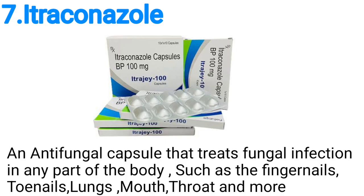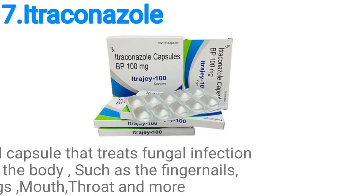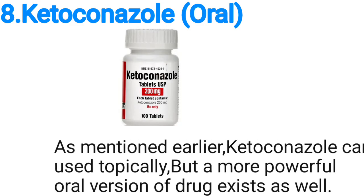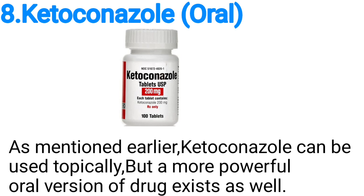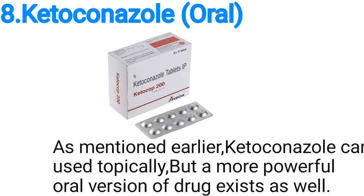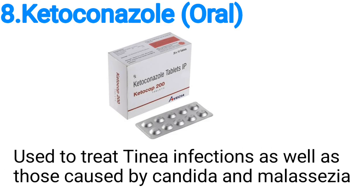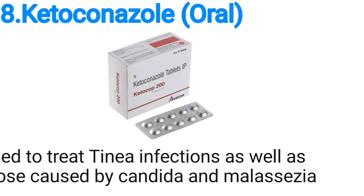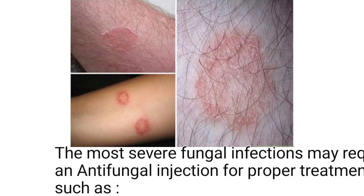Number seven, itraconazole — an antifungal capsule that treats fungal infections in any part of the body, such as fingernails, toenails, lungs, mouth and throat, and more. Number eight, we have ketoconazole: as mentioned earlier, ketoconazole can be used topically, but a more powerful oral version of the drug exists as well, and it is used to treat nail infections as well as those caused by candida and malassezia.